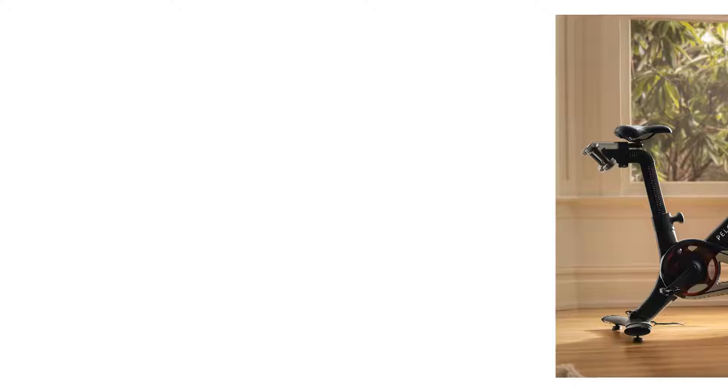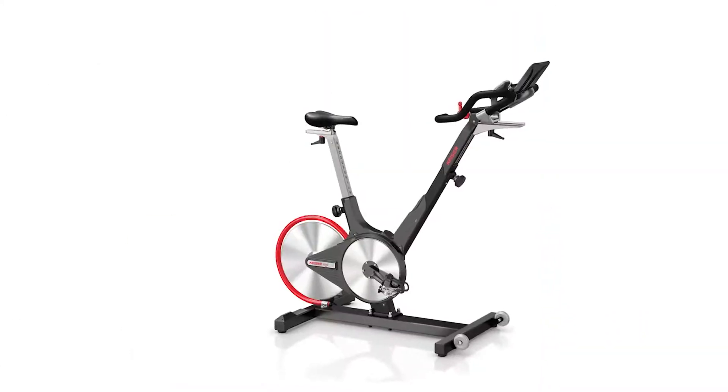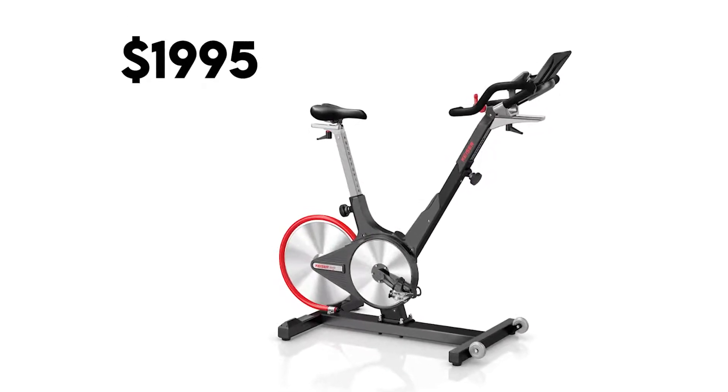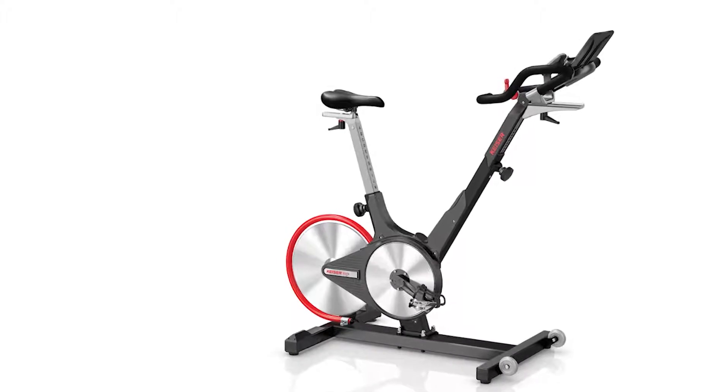Another factor that these slightly differ in is the price. Peloton Bike Plus starts at $2,495, whereas Kaiser M31 starts at $1,995. The price difference comes with additional features not found on the Kaiser M31, as we'll see later in this video.